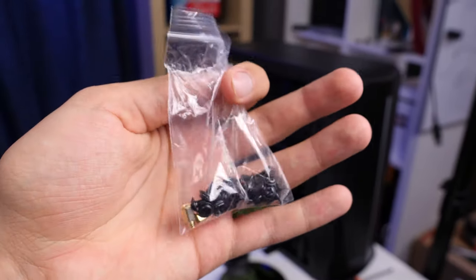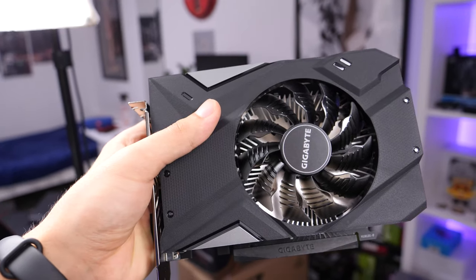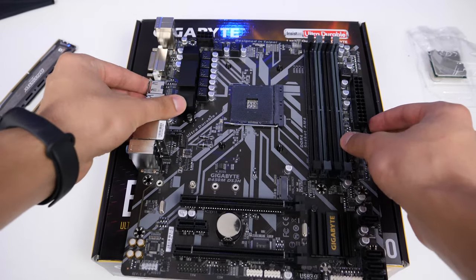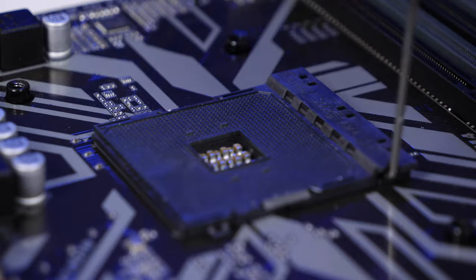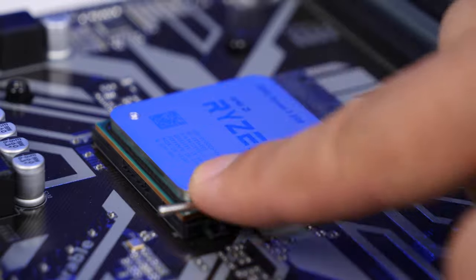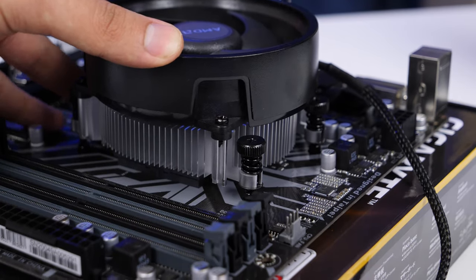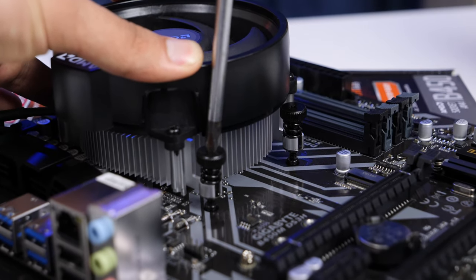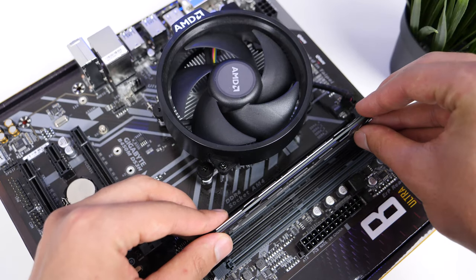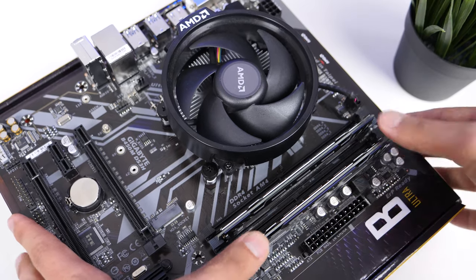It's time to build our monster, because we can't wait to start testing and find out how many FPS our components will show. Following the proven scheme, we take our motherboard and carefully put it on the box, open the socket, synchronize the triangle on the CPU and the board, then install our processor and close the socket. Next we install the cooler, tightening the bolts crosswise to distribute pressure evenly. Then we take the RAM and carefully insert it into the first and third slots until you hear clicks, which enables dual-channel mode.